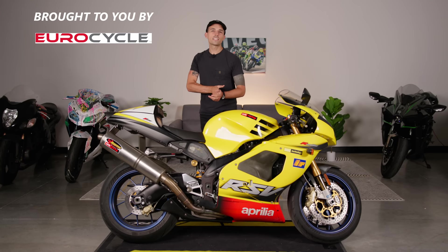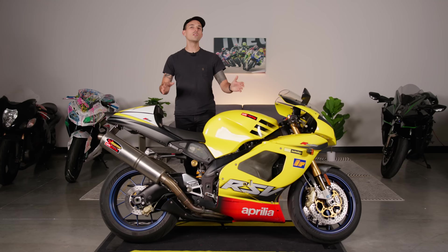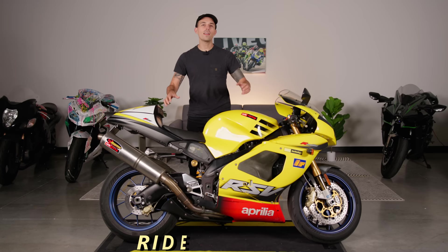All right, everybody, check this out. We have a real blast from the past: this banana yellow Aprilia RSV Mille R. It's a 2002 example of one of the coolest twin-cylinder super bikes from way back in the day. Today we're going to be doing a full ride and review on this machine and seeing everything about this motorcycle. Let's get into it.